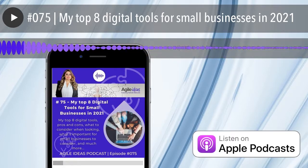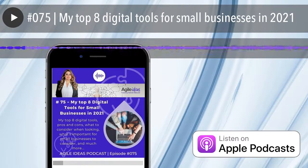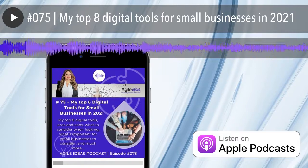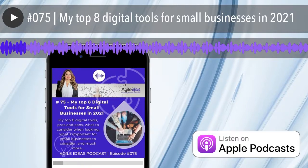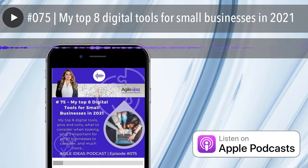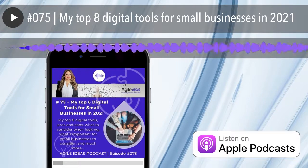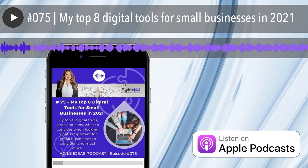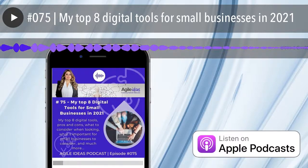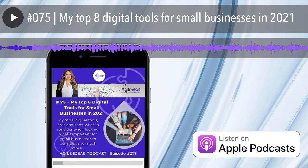One of the most challenging things about running a business is the abundance of information that you need to not only find but also keep track of, and also the challenge associated with spending an inordinate amount of time trying to sift through the hundreds and hundreds of tools that exist out there in the wide world. You just have to type in CRM, or digital marketing tool, or design tool, whatever it might be, only to be absolutely blown away by the amount of options that actually exist out there.